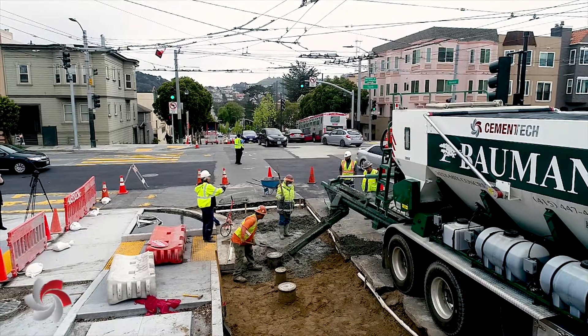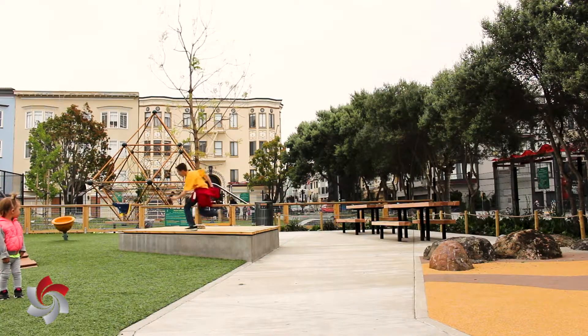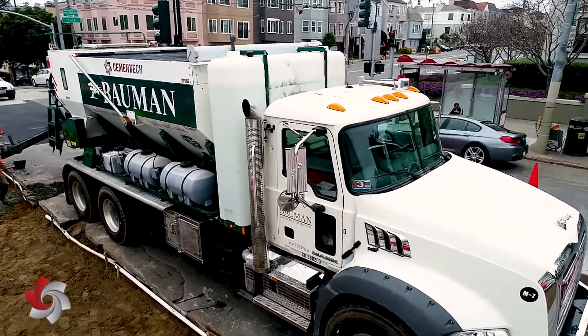We're a general contractor, we do site work, mostly public works, parks and streetscapes. We've been in business since 1978. I think we were the first ones to have a volumetric mixer in the city. Cement Tech mixers are unbelievable.